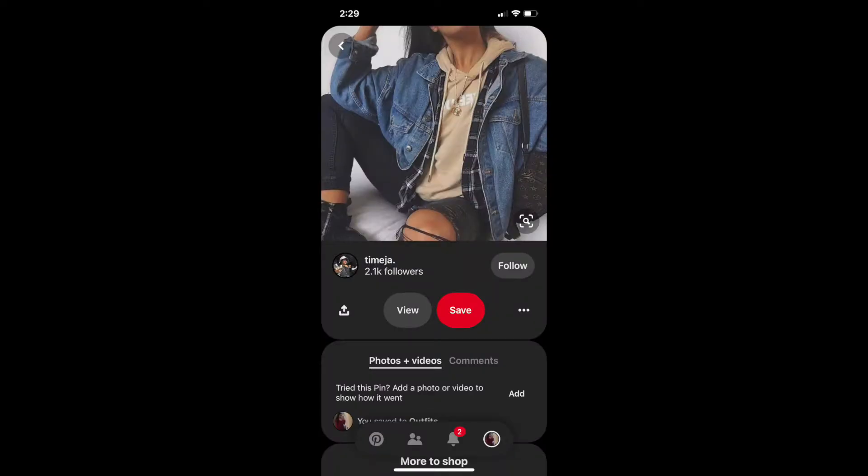The final look I'm recreating is more on the boyish, tomboyish, casual street style look. It's super grungy, perfect for wintertime, especially with the layered jackets.